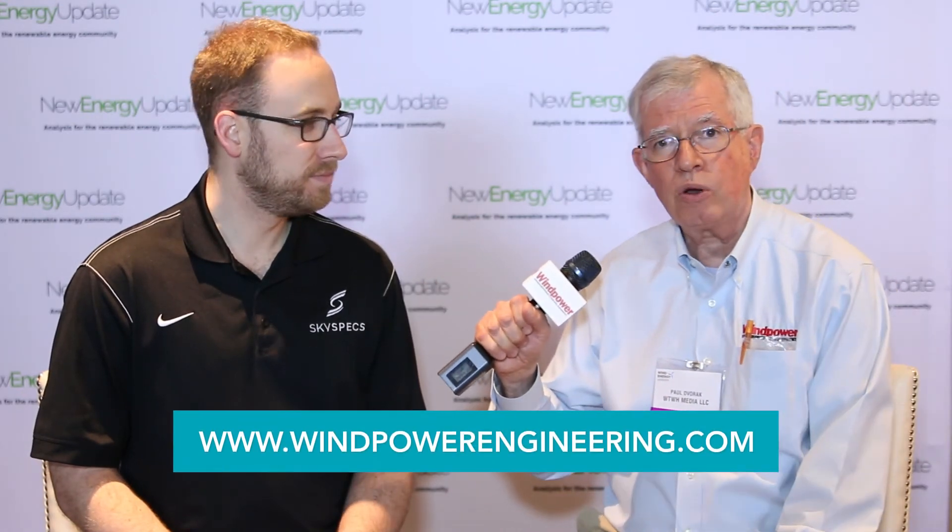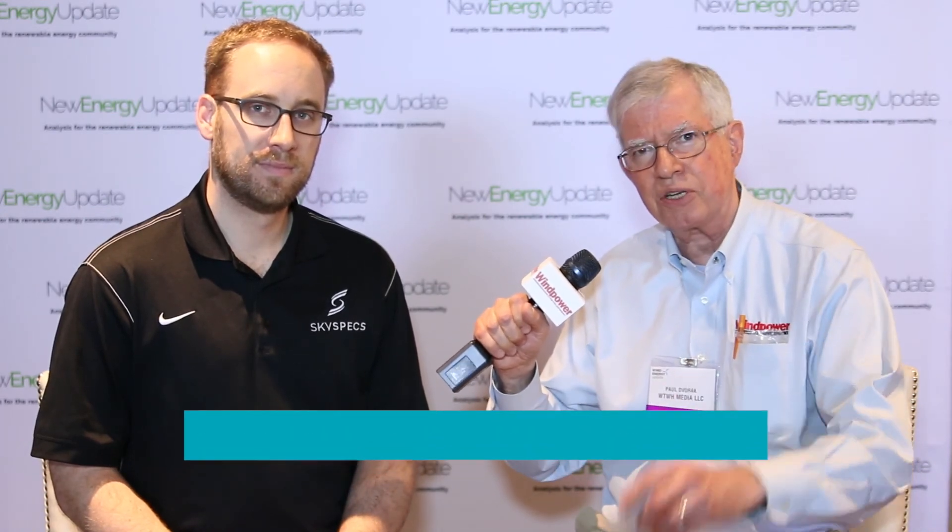Excellent. And if readers or viewers want more information, where can they look? Our website is at www.skyspecs.com — that's S-K-Y-S-P-E-C-S. Thank you very much, Danny. And viewers, if you want more wind power videos, go to www.windpowerengineering.com. Thanks for watching.